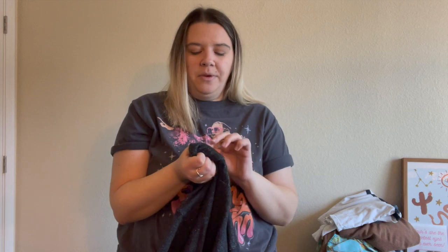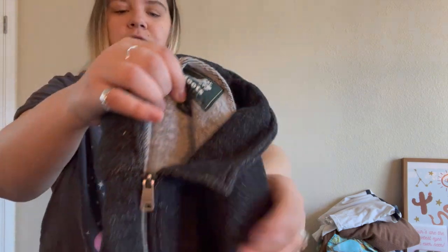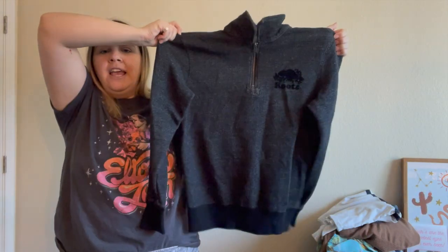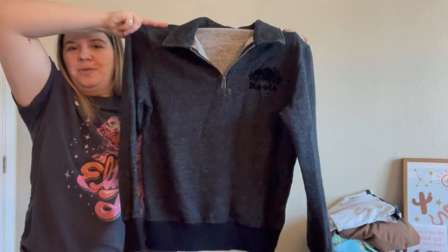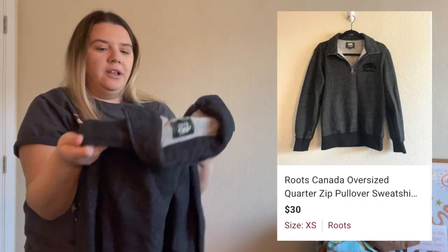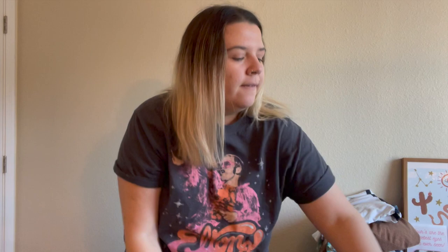Here's a brand I like to pick up, probably only at the bins because it doesn't do super well for me, but I've found their sweatpants before. It's Roots, a Canadian brand. This is an extra small — I think it's a men's extra small, but I have it listed as a women's extra small with measurements noted and described as oversized. It's really cute, in great condition. It did have a few stains but luckily they came out. I think it's a little bit pricey of a brand so it'll sell eventually.